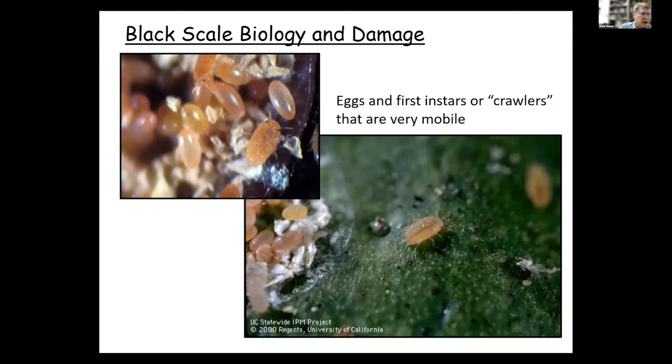We're now looking at a close-up picture of eggs and crawlers underneath the adult female. You can see some eggs and a crawler — you can actually see the two eye spots and the antenna. In the lower right, we can see a crawler starting to move away from the adult scale. Those white shells are the egg shells; crawlers have hatched and are starting to move away. It's the crawler stage which is really the dispersal stage — it starts to move away from the adult female and move to other feeding spots.